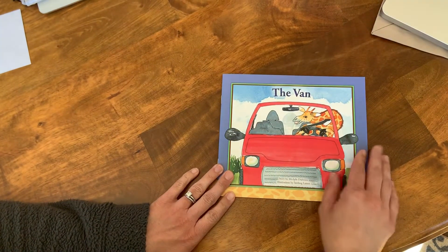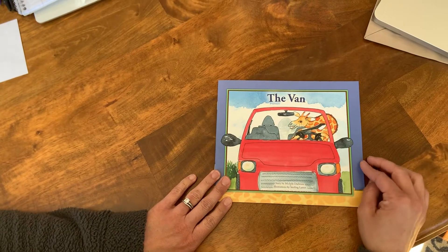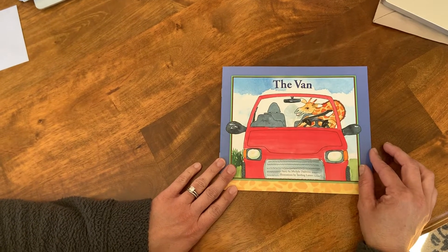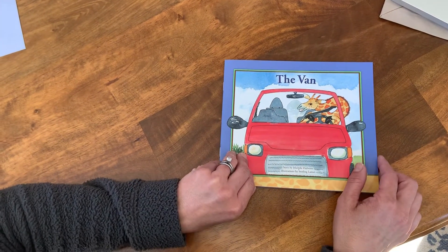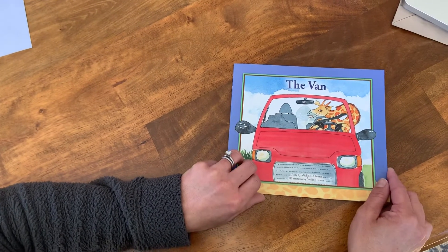Today for Shared Reading we're going to read The Van. In the story, Father and Mother Giraffe are taking Georgie Giraffe and his friends somewhere. They all need to fit in the van.